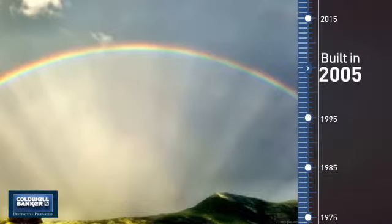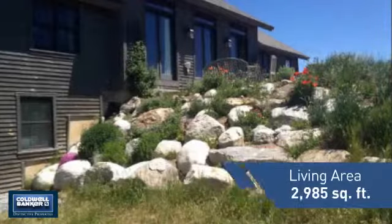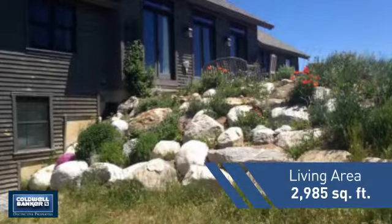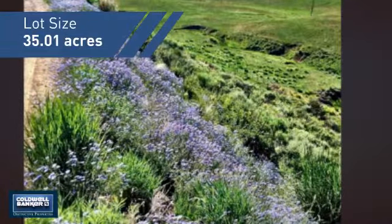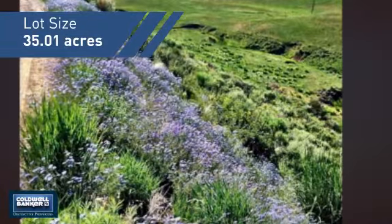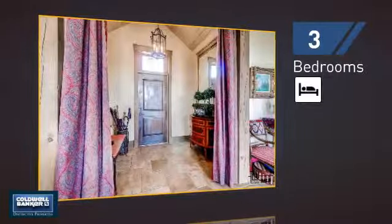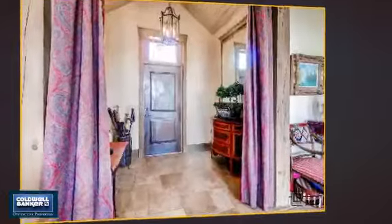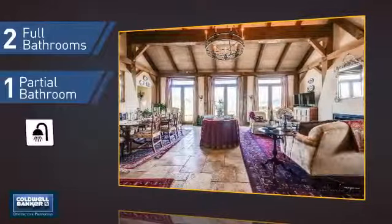This property was built in 2005 and features over 2,900 square feet of space, giving you a spacious layout to play host or kick back and relax after a long day. Inside, you'll find three bedrooms, so everyone has a private space to come home to, as well as two full bathrooms and one partial bathroom.